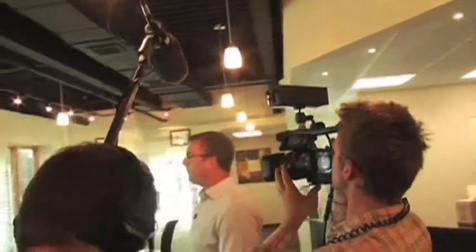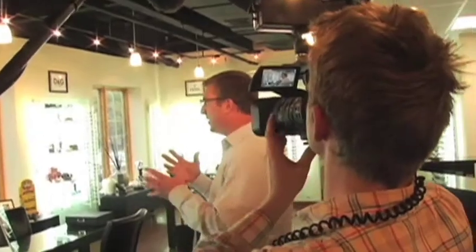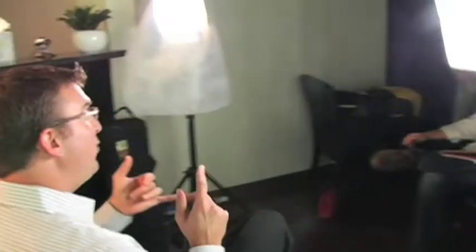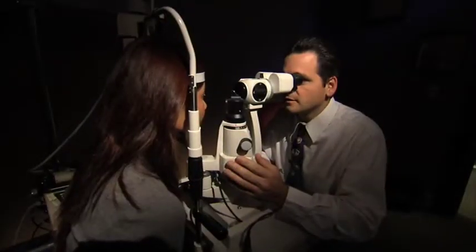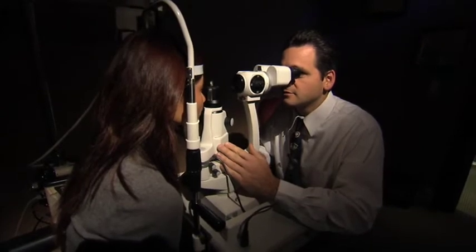Eye Care Video makes the step-by-step process spectacularly simple. First, a pre-production consultation, then a professional TV crew visits your practice for pictures and a painless on-camera interview process. It's all done in two hours or less, and patient flow is never interrupted.